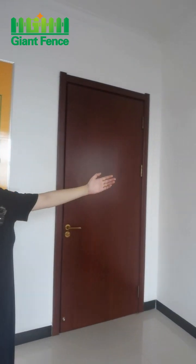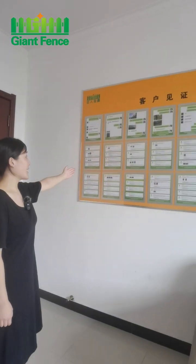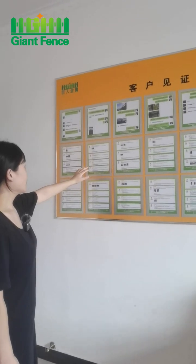The next part is customer feedback. Look, this is customer feedback.